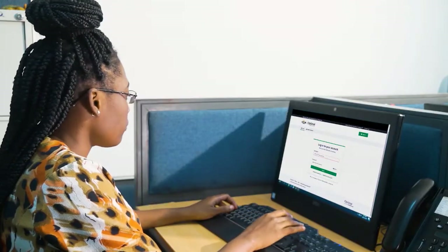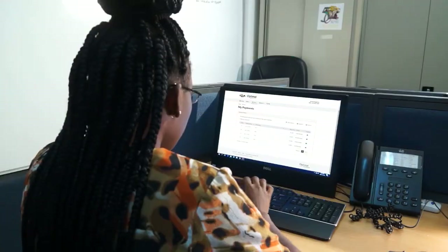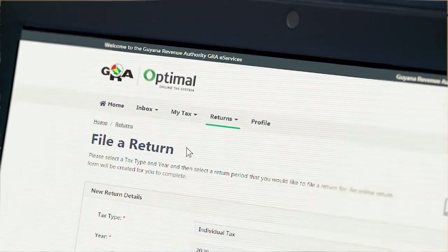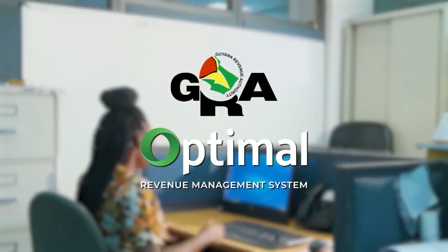Meet Mark. Meet Ashley. Mark is at the GRA to submit a tax return, while Ashley is using the new Optimal software to submit her return electronically. Optimal Revenue Management System — let's get ready for 2021.